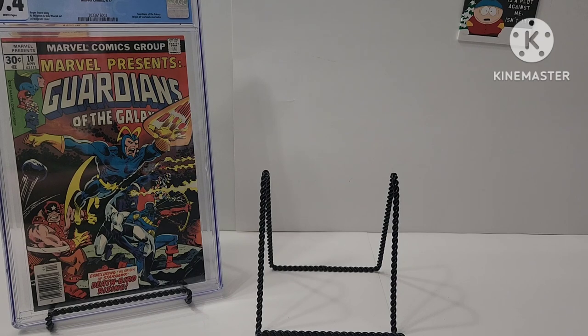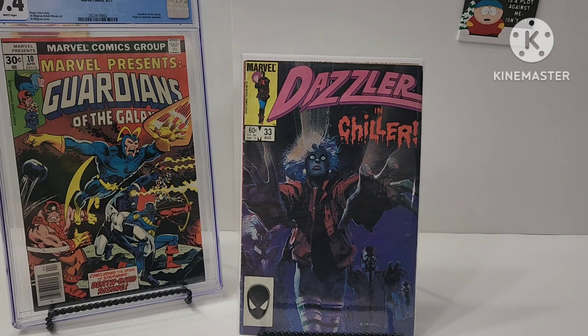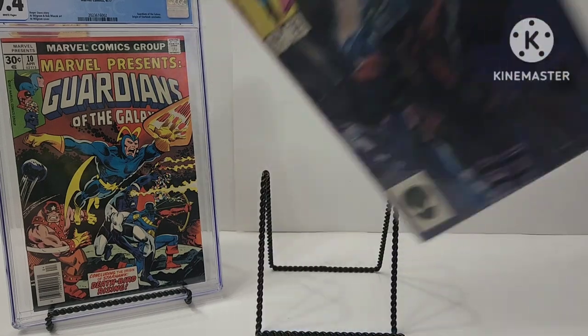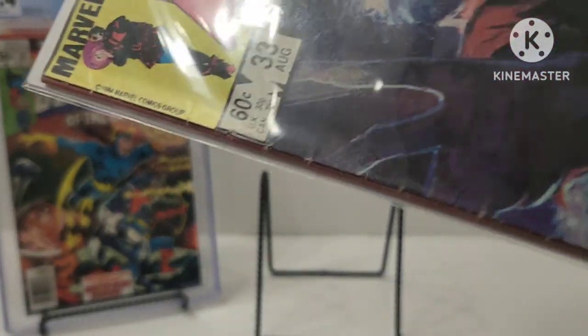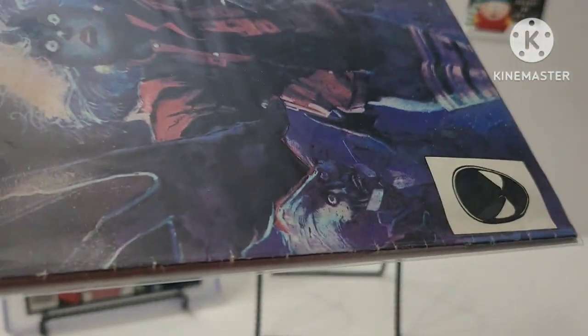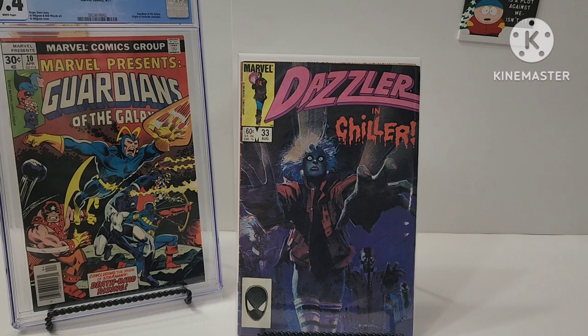I got this — Dazzler number 33. It's the tribute to Michael Jackson's Thriller. Bill Sienkiewicz cover. But this book has a lot of spine ticks, so that's a good placeholder, you might say.